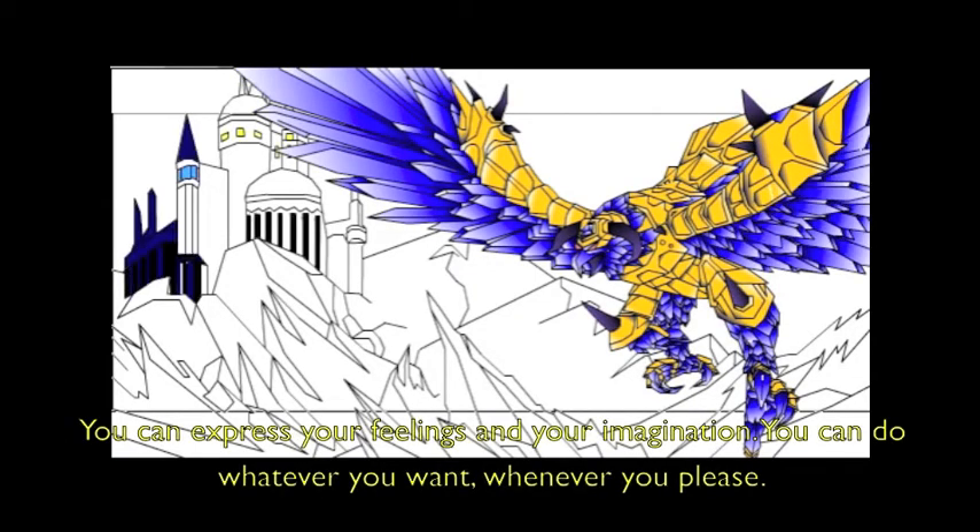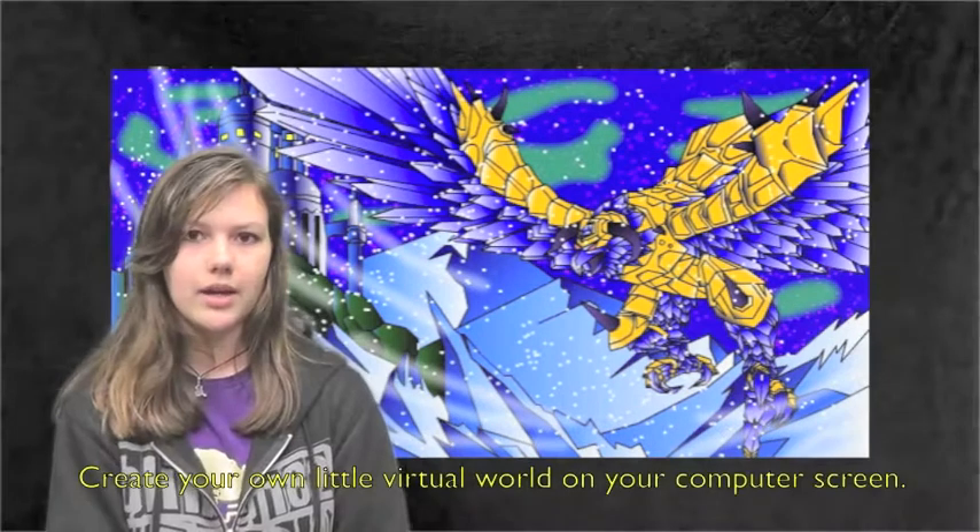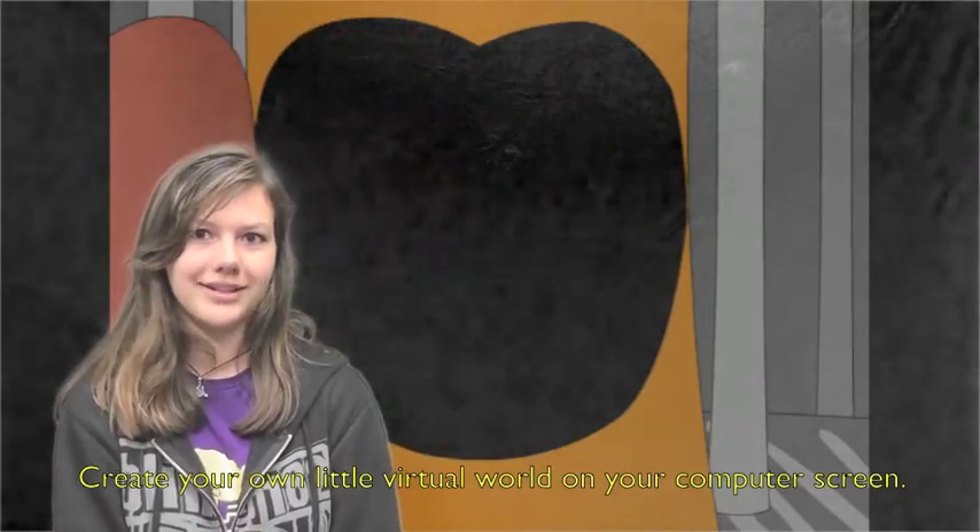You can express your feelings and your imagination. You can do whatever you want, whatever you please — create your own little virtual world on a computer screen.